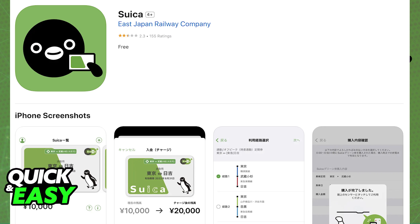Maybe as a tourist you are going to be staying in Japan for a while and you would like to get the English version of the app to manage your digital Suica card. If you go into the app store and you look for Suica, you will only be able to find the Japanese app.